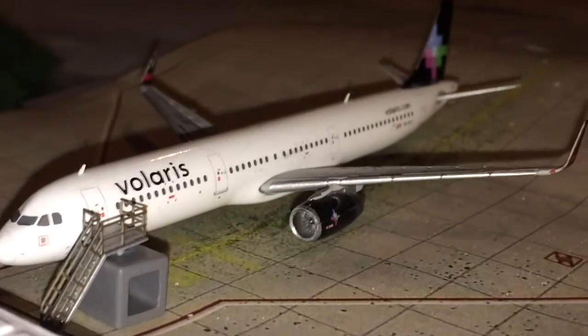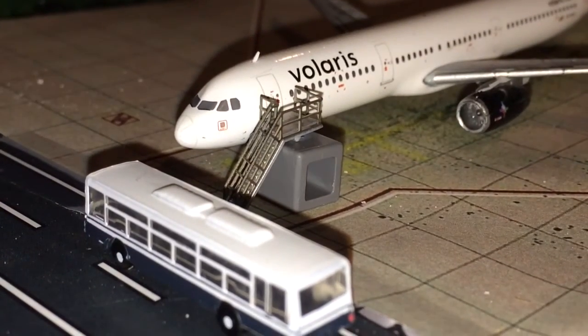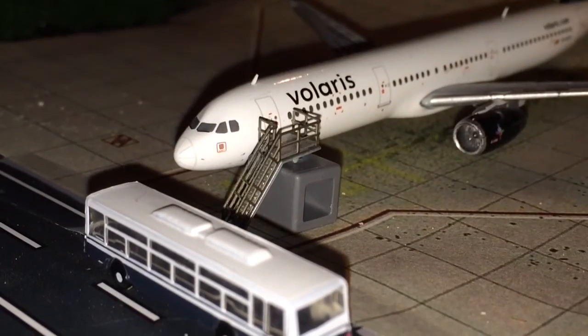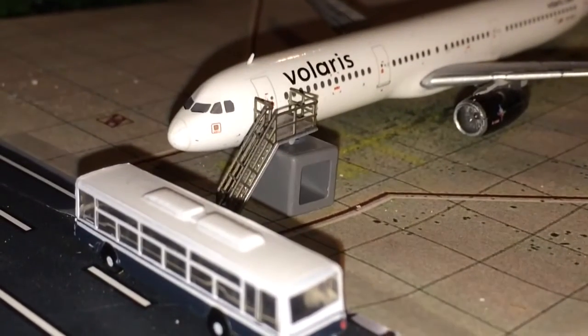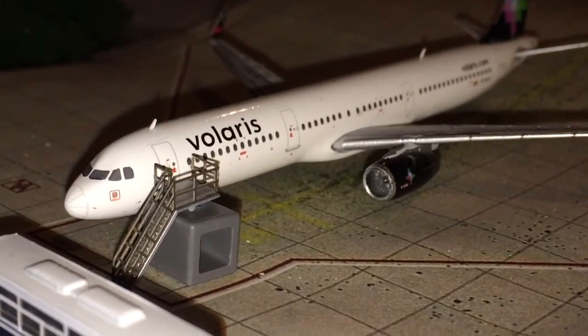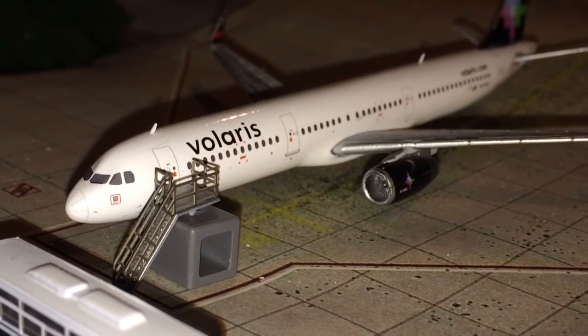Last but not least is the Lars Airlines Airbus A321, which is using the narrow body air stairs. This Lars A321 is being operated by Vacation Express going out to Cancun, Mexico.